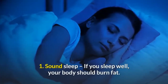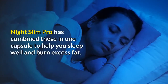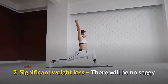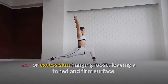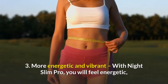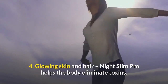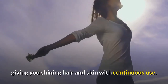What are the pros of Night Slim Pro? First, sound sleep. If you sleep well, your body should burn fat. Night Slim Pro has combined these in one capsule to help you sleep well and burn excess fat. Second, significant weight loss. There will be no saggy or excess skin hanging loose, leaving a toned and firm surface. Third, more energetic and vibrant. With Night Slim Pro, you will feel energetic and issues of fatigue and tiredness will be a thing of the past. Fourth, glowing skin and hair. Night Slim Pro helps the body eliminate toxins, giving you shining hair and skin with continuous use.